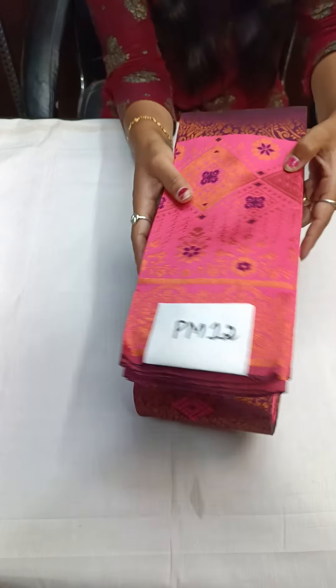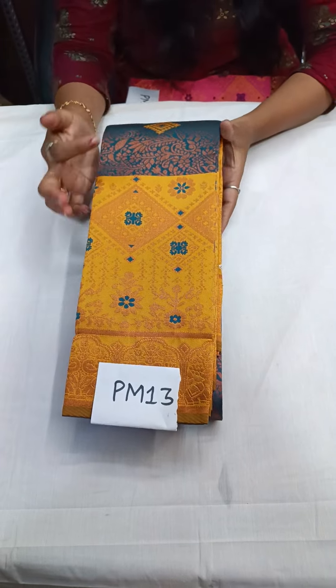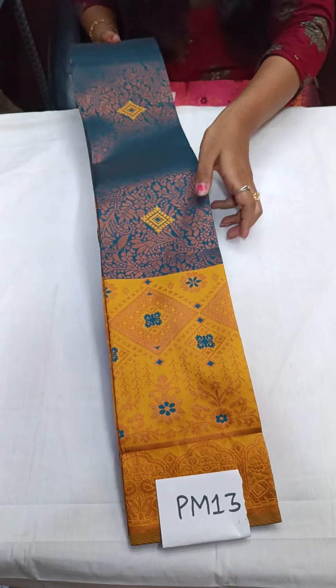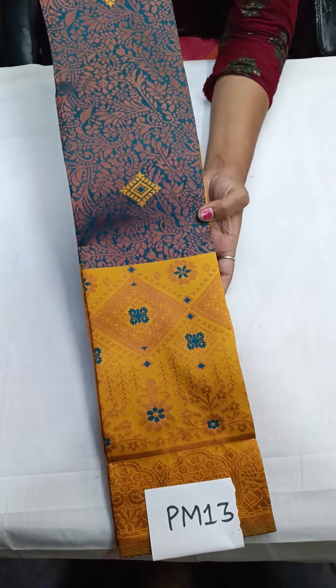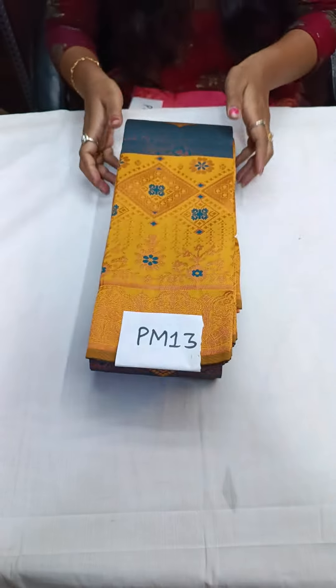The next one is a mild color — mild color with yellow. You will get the border in manjal color, turmeric color — not lemon yellow but peacock blue. So PM13 — come to WhatsApp immediately. PM13 is peacock blue with yellow color.